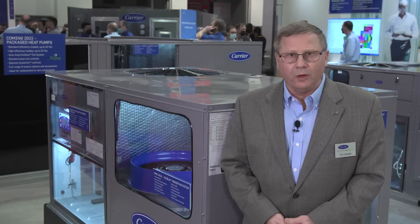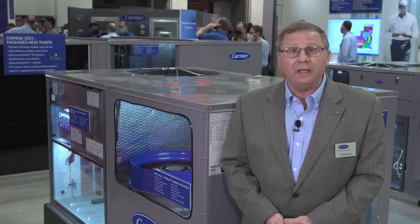Okay, this is unit number two. This is our WeatherXpert Ultra High Efficient Package Rooftop — gas electric, electric electric, and cooling only. This has an SEER rating of 20 SEER.